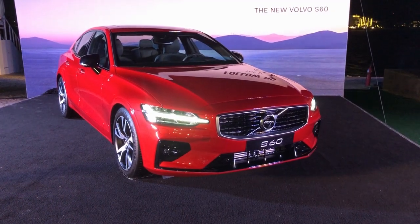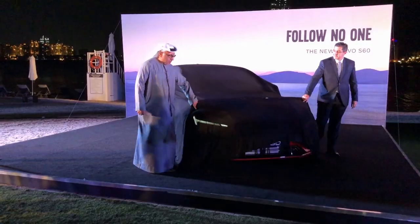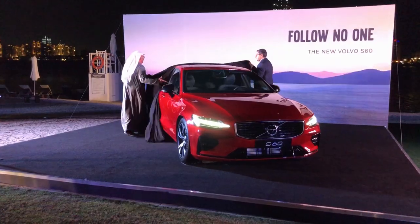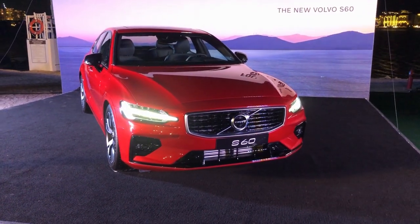Hello everyone and welcome to another video and welcome to the launch of the new 2020 Volvo S60. Volvo launched the new S60 into the Middle East market yesterday. Let's check out what's new about the new Volvo S60.